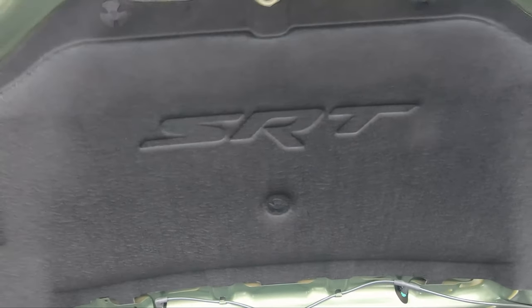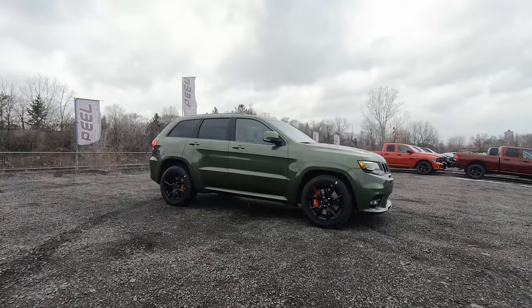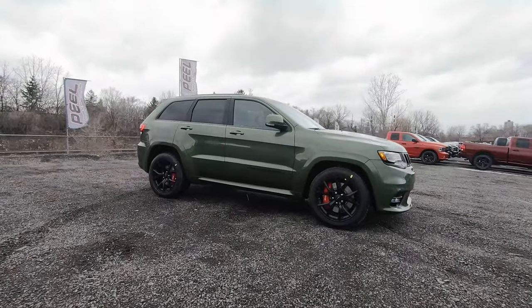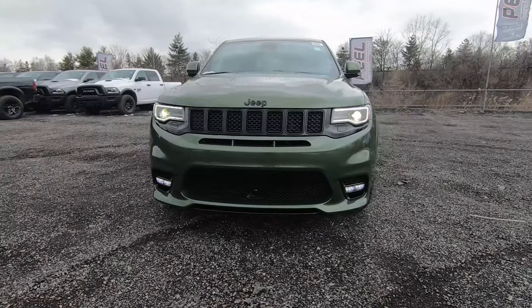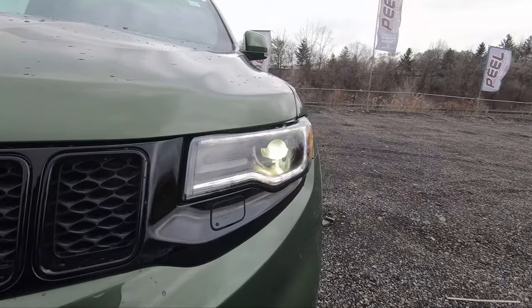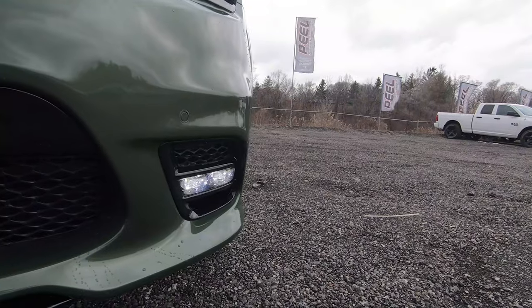If you look underneath the hood on the top section, you'll see SRT embedded into it. The SRT weighs about 5,300 pounds but it makes up for it with its power and torque. Looking at the front of this Grand Cherokee SRT, it looks very mean yet stylish at the same time, with gorgeous front LED headlights and that classic front grille that's all blacked out.